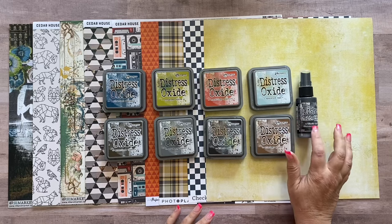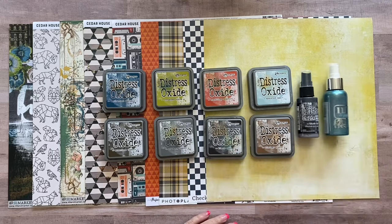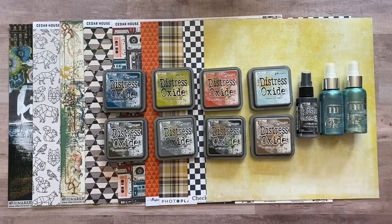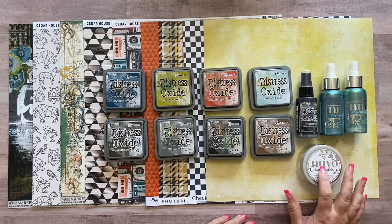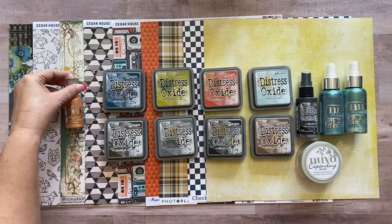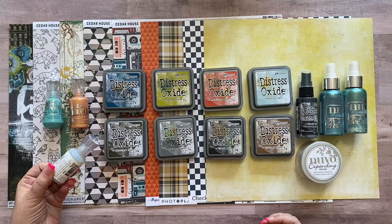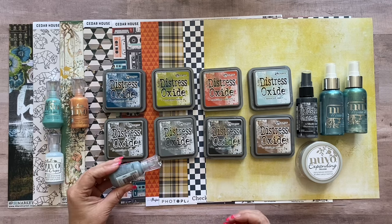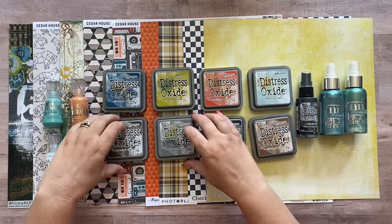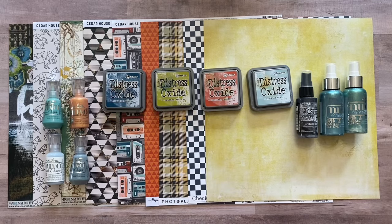I also pulled a few mixed media products: the Distress Oxide Black Soot spray (available in our store), Nouveau Mica Mists in Pompous Grass and Barrel Swirl — the first is a bit greener, the second a bit bluer — Nouveau Expanding Mousse in Natural Cotton which expands with a heat gun (available in our store), and a few Nouveau Drops: Crystal Drops in Auburn Pearl, Stone Drops in Lady Liberty, Jewel Drops in Gray Mist, and Stone Drops in Morning Fog.